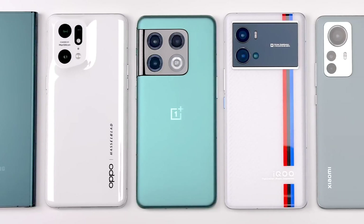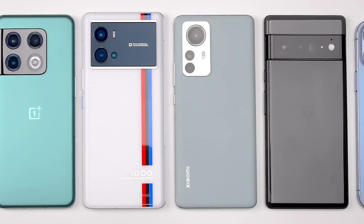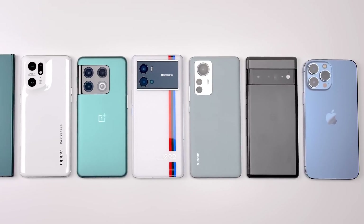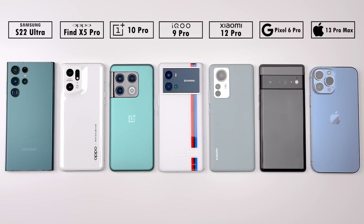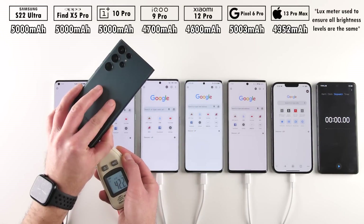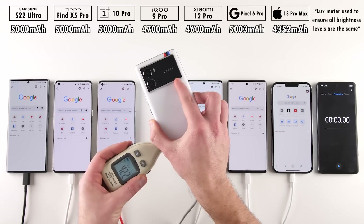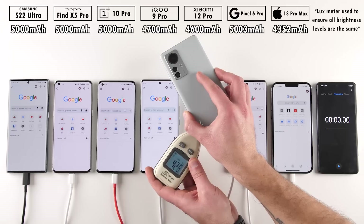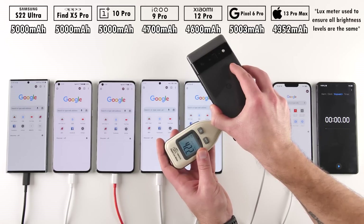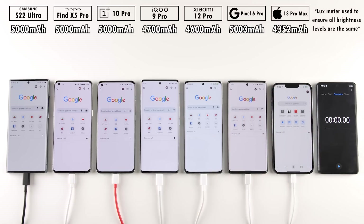I have the Snapdragon-powered Samsung Galaxy S22 Ultra here today, and we're putting it up against four other Snapdragon 8 Gen 1 smartphones as well as its two greatest rivals — the Google Pixel 6 Pro and iPhone 13 Pro Max — in this extremely detailed 100-0% battery drain test. The Galaxy S22 Ultra, Oppo Find X5 Pro, and OnePlus 10 Pro all share the same 5,000mAh battery. The iQOO 9 Pro has 4,700mAh, the Xiaomi 12 Pro 4,600mAh, the Pixel 6 Pro 5,003mAh — the largest — and the iPhone 13 Pro Max has the smallest at just 4,352mAh.